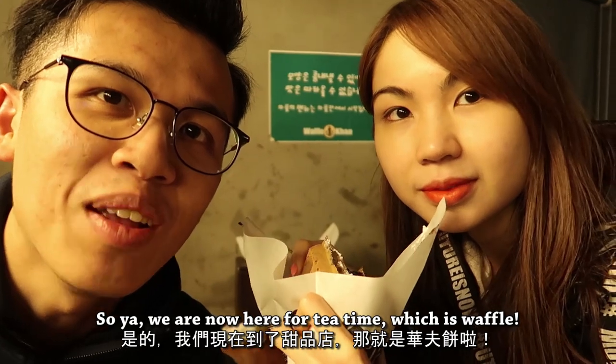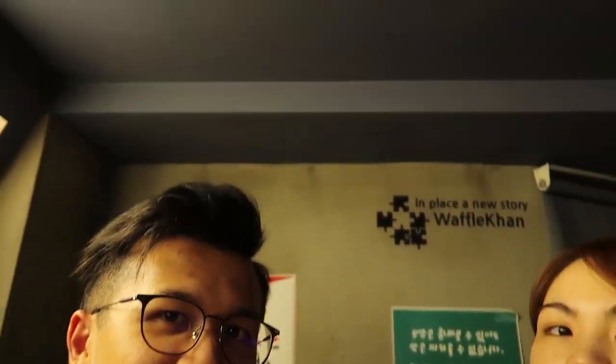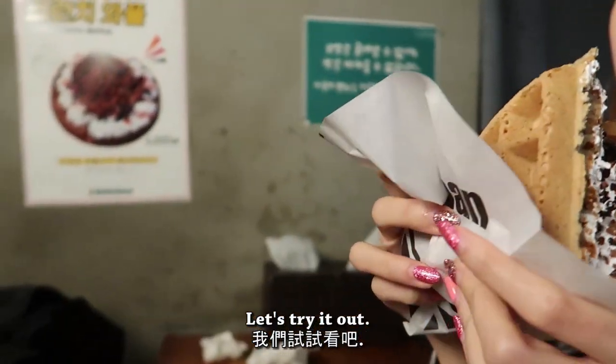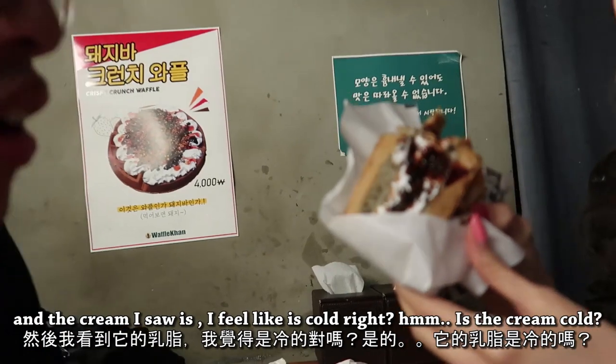So we are now here for tea time, which is waffle! This place is very unique because we feel like we're living in a dwarf world — the ceiling is very short. Let's try it out. This waffle is very soft and the cream is cold — it's a cream cake. Very chocolatey. It's really cool!